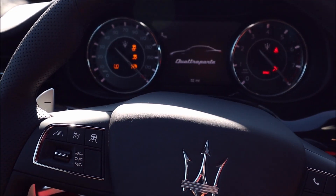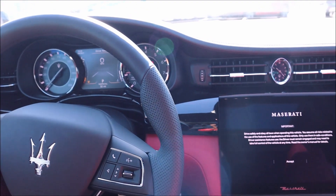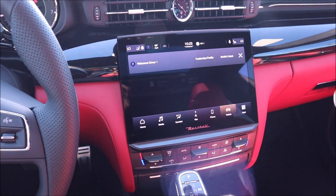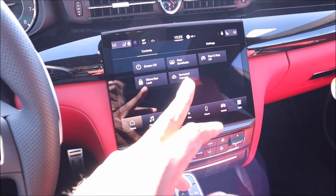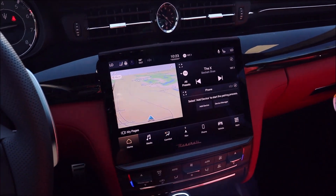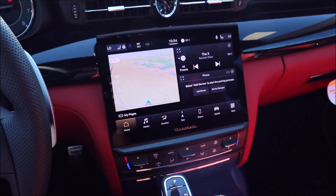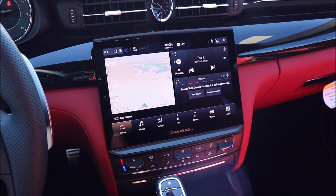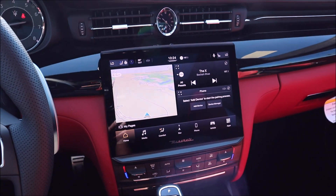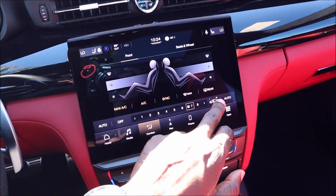Starting the car up, you see 'Quattroporte' right on the display with the sweeping dials. Those familiar with 2021 Maseratis will recognize the MIA system carried over to 2022. You have different driver profiles and home screen setups for GPS, radio, and phone. Up top there's all your information plus the 'Hey Maserati' voice feature, where you can control the AC, change radio stations, and navigate GPS — the voice commands are phenomenal.